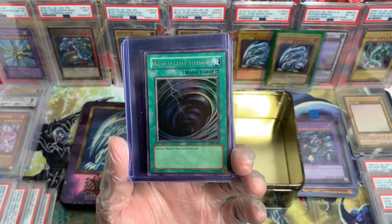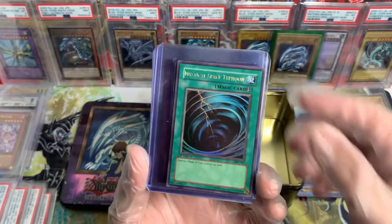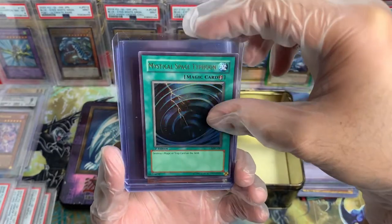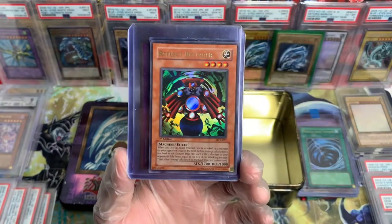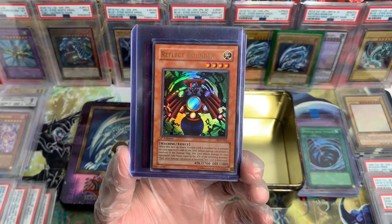Oh, First Edition Magic Ruler, yo — and it looks in great shape too. The top loader is scratched, but sheesh. We'll go through conditions when I'm ready to post them. Reflect Bounder, First Edition Dark Crisis, Ultra Rare. Beautiful.